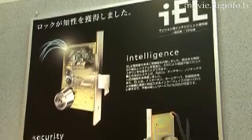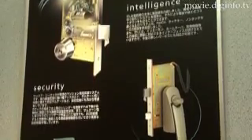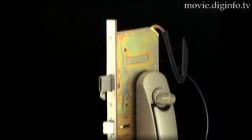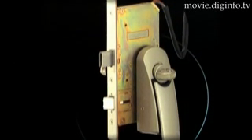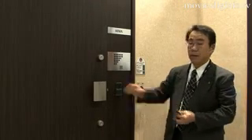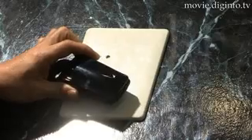The security features of the IEL include sophisticated crime deterrent features, such as thumb turns and deadbolts, with a blade locking system that can withstand brute force attacks. Since its release a year ago, the IEL is now used in 10,000 apartments in Japan.